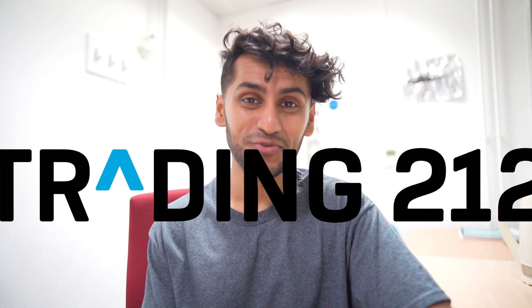US inflation goes back to normal at 3% and the S&P 500 rallies straight back up to near all-time highs. However, I've sold out of my S&P 500 holdings way too early and in this video I'm going to show you the state of my Trading 212 portfolio.